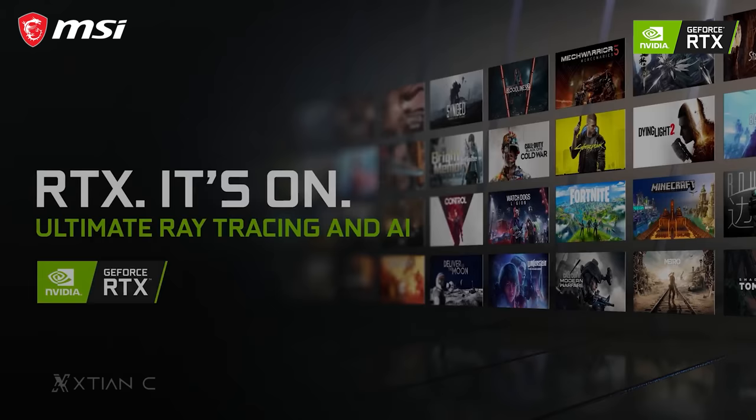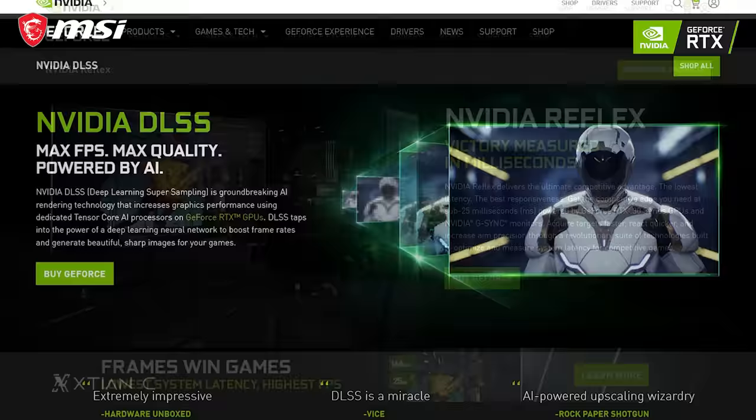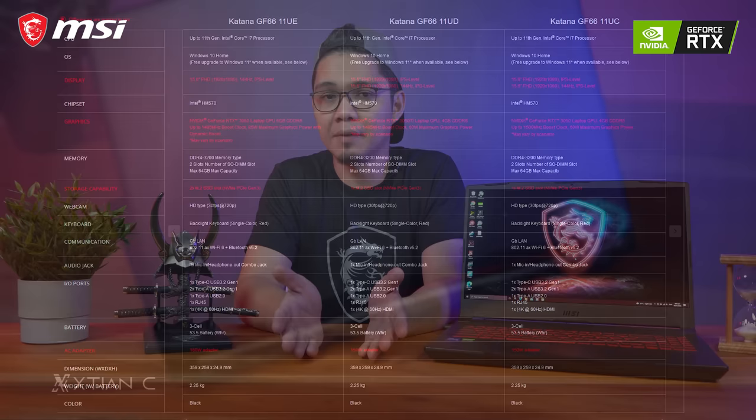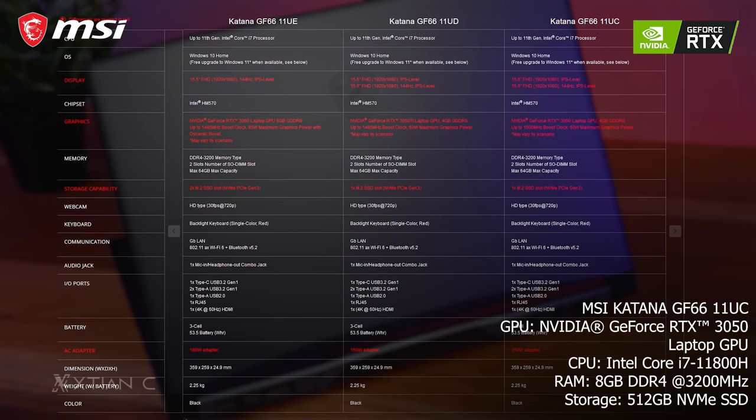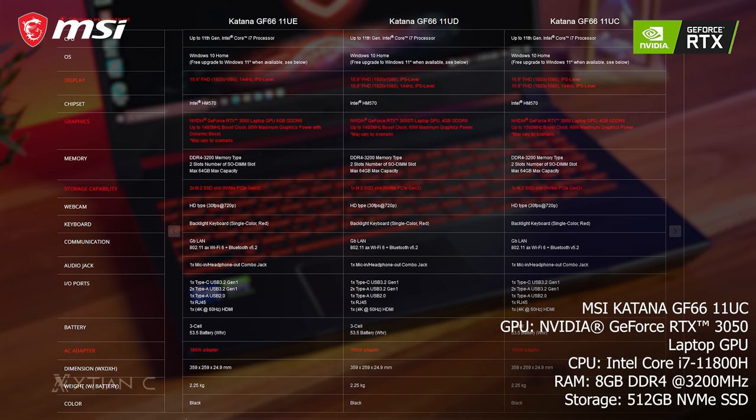We'll be showcasing features of the GPU such as RTX (also known as ray tracing), DLSS, Nvidia Reflex, and Nvidia Broadcast. The unit I have here — the 11UC SKU — is equipped with the Nvidia GeForce RTX 3050 laptop GPU, Intel Core i7-11800H 8-core CPU, 8GB DDR4 RAM, and 512GB NVMe SSD storage, which is good for an entry-level high-settings gaming laptop.